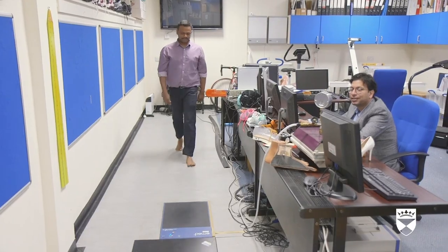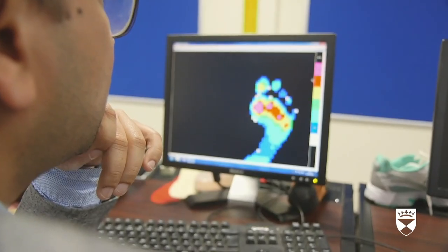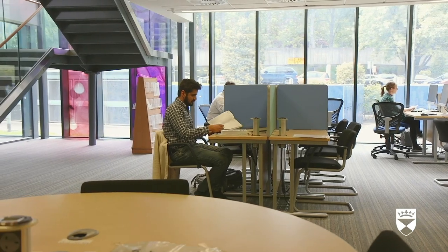If you look at our department, there is a sports lab, a gait lab, and multiple seminar rooms where students can sit and study. We also have a state-of-the-art library here in the School of Medicine, which is beautiful, and you can access various journals which are not available everywhere.